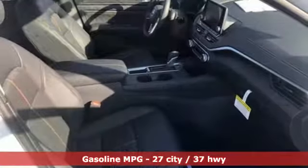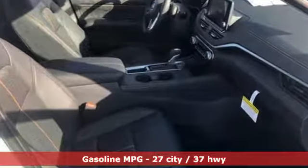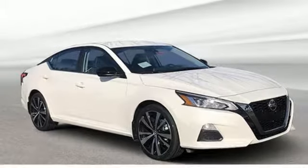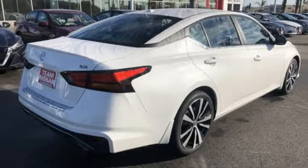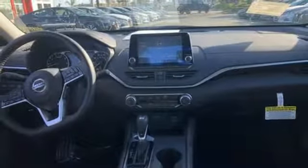And get ready for an impressive combination of features: streaming audio, remote engine start, front heated leather sports seats, wireless phone connectivity, leather steering wheel, inline four-cylinder engine, express open and closed sliding and tilting sunroof, sports suspension, and power heated mirrors.